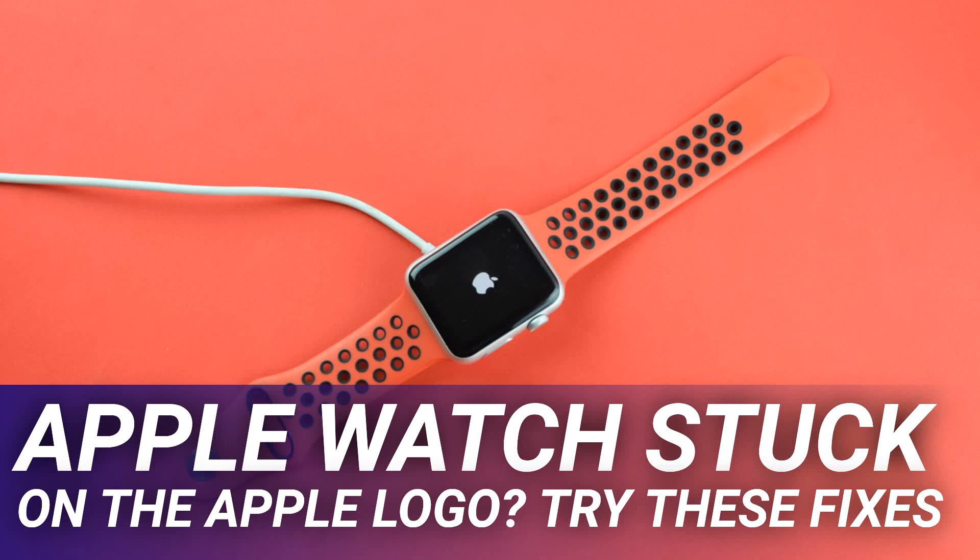Apple Watch stuck on the Apple logo — try these fixes. If your Apple Watch won't show anything but the Apple logo, it's probably stuck in a boot loop and can't start up properly. Though we can't guarantee success, there are a few things you can try to rescue your Apple Watch. A watch showing the Apple logo and then flickering over and over is likely rebooting itself repeatedly, a problem sometimes referred to as a boot loop.